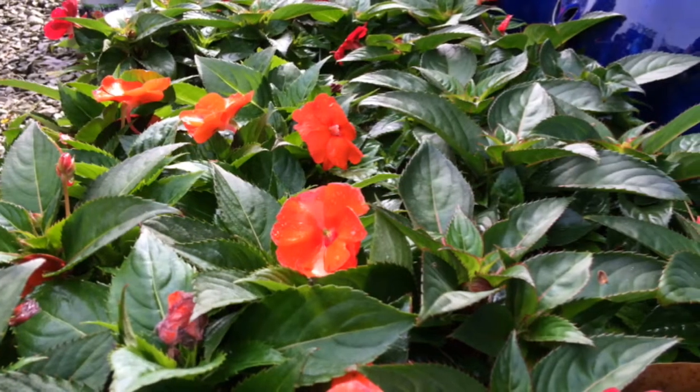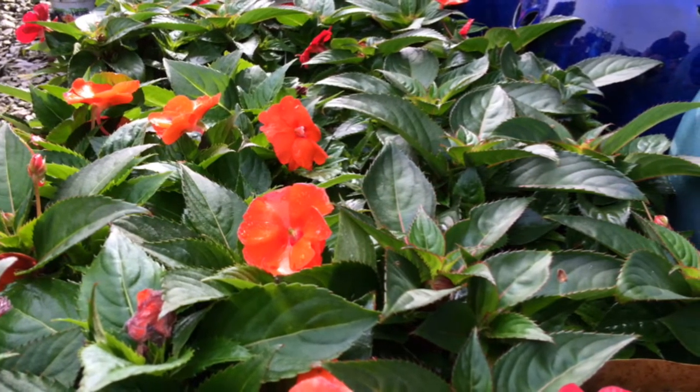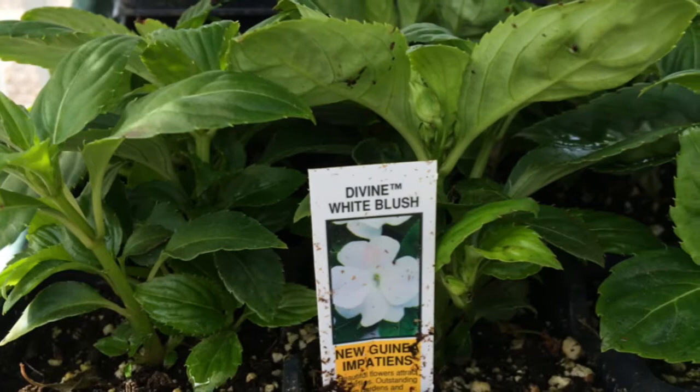Luckily there are alternatives to impatiens that we recommend. One being another type of impatiens — the New Guinea impatiens — which are in the family of impatiens but they are not affected by the downy mildew.